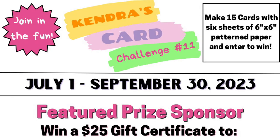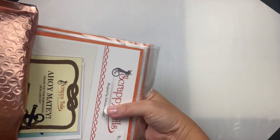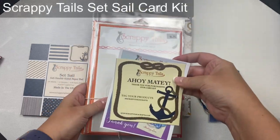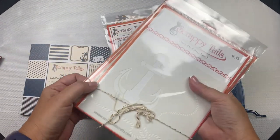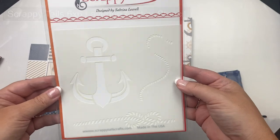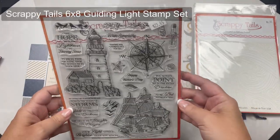The super sponsor that I will be featuring in my video today is Scrappy Tails Crafts. While I show you all of the goodies I received, I'll put the name of each item on the screen. I'll have a link to the Scrappy Tails Crafts store in the description box below in case you'd like to purchase any of the items you see here. This is an affiliate link, which means I earn a small commission at no extra cost to you if you decide to purchase something. This helps to support my work and keeps my challenges free each quarter.